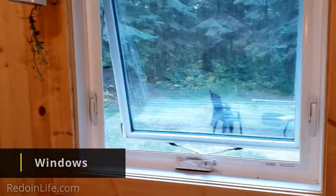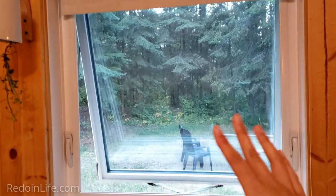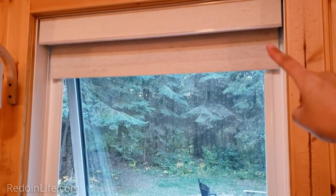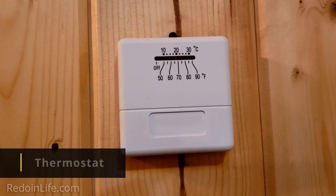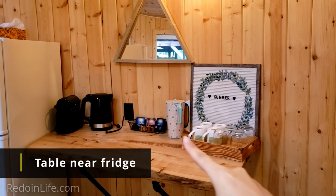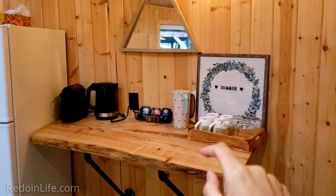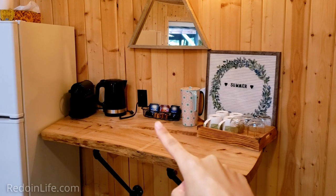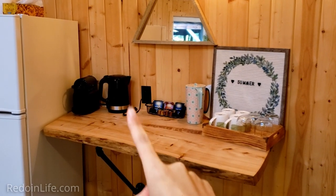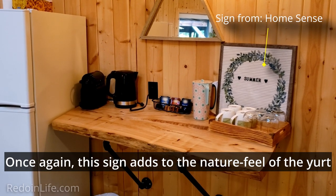All the windows can be opened — we have them open right now for fresh air. They all have a nice screen mesh so you don't have to worry about bugs coming in. They also have window blinds to help manage the temperature. They have a thermostat, glasses, a water jug, a cutting board, some tea, coffee pods, a hot water kettle, and a single-pod coffee maker.